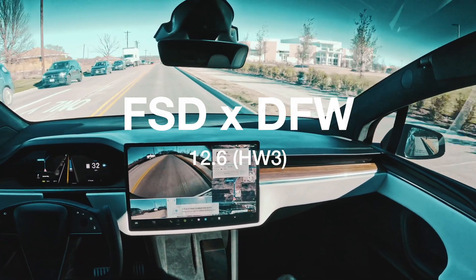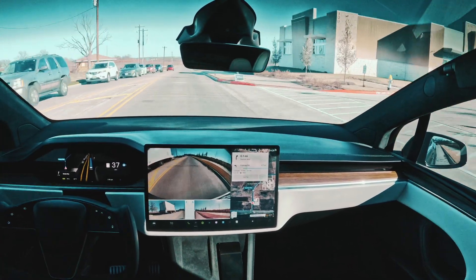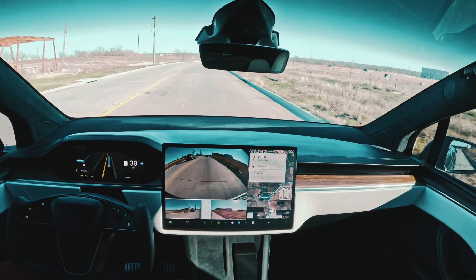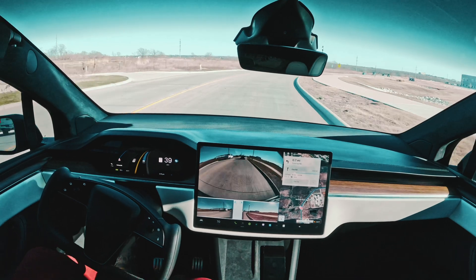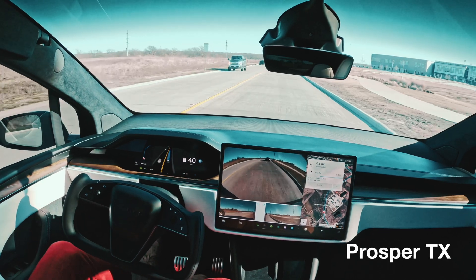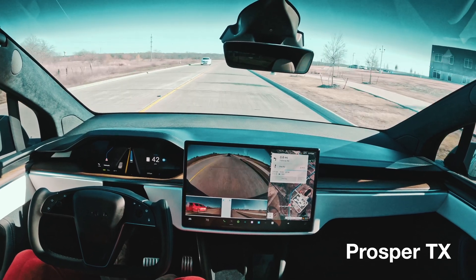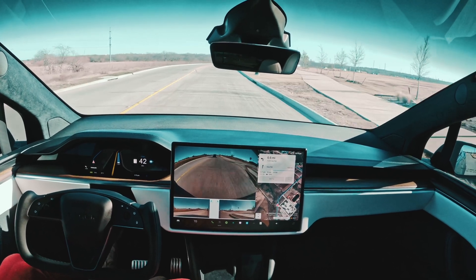Welcome, another drive coming in here. Testing out the latest version for Hardware 3, 12.6. Doing a quick ride to the store, seeing how that goes — typical path I usually take to get to the store, definitely interested in seeing how that is handled.